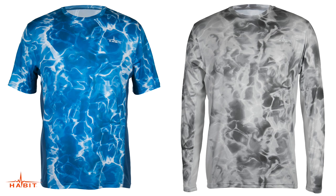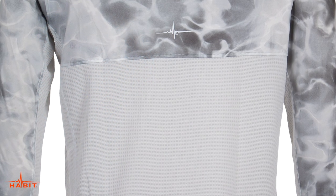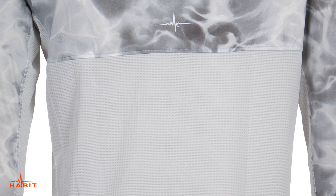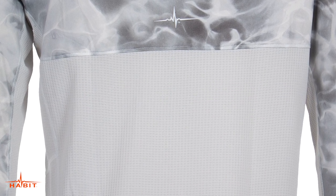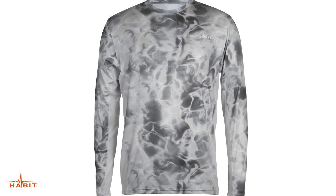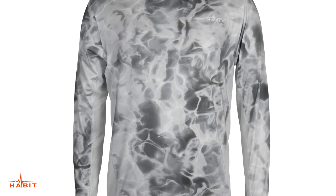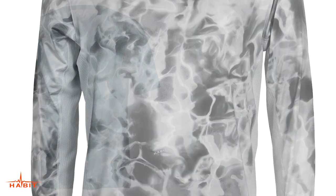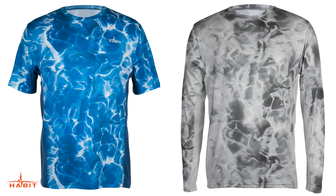The Habit River Bluff Performance Tee has a body made of performance stretch lightweight fabric and includes breathable mesh accents under the arms and the lower back for long boat rides or kayaking. The camo body panels feature UPF 40 plus UV protection and moisture wicking technology. It is available in short sleeve and long sleeve versions.